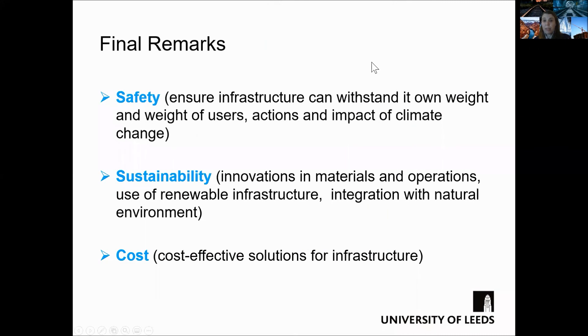As a summary, there are three key points that govern civil engineering in the 21st century. The first is that infrastructure must be safe — this means we need to design infrastructure that can withstand its own weight and the weight of the users.